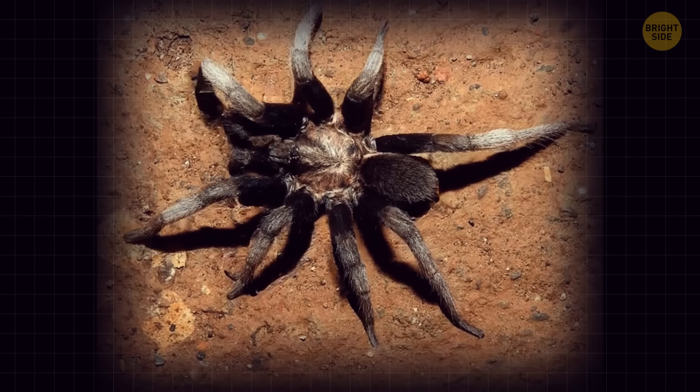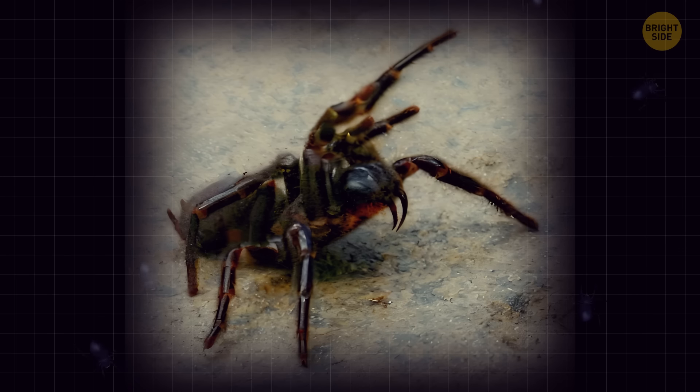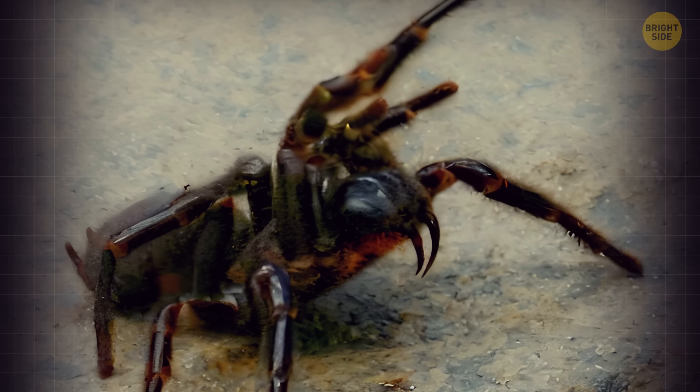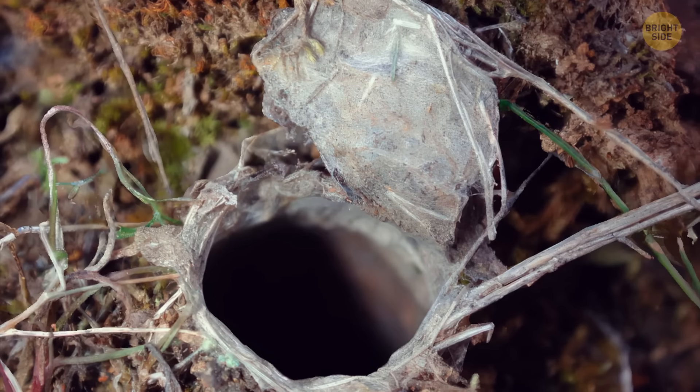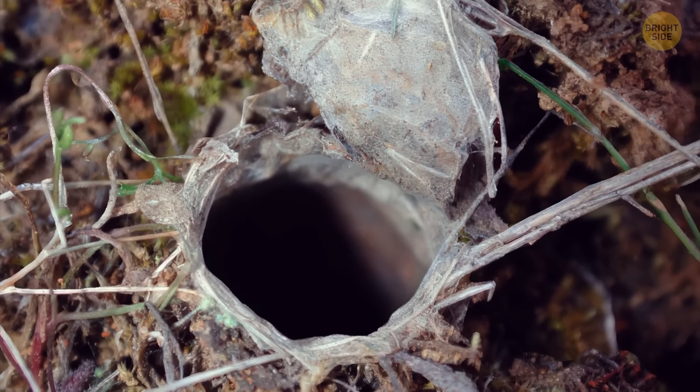Males have a hefty mating spur sticking out of the middle of their second pair of legs. When these spiders feel threatened, they make aggressive moves, rearing up and showing off their startling fangs. The spiders, which belong to the Araneae order, are known for their funnel-shaped webs that widen at the entrance.